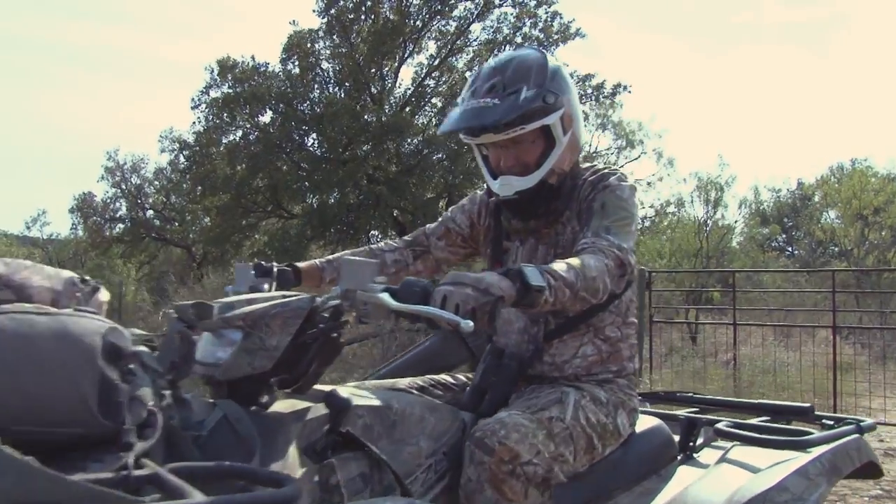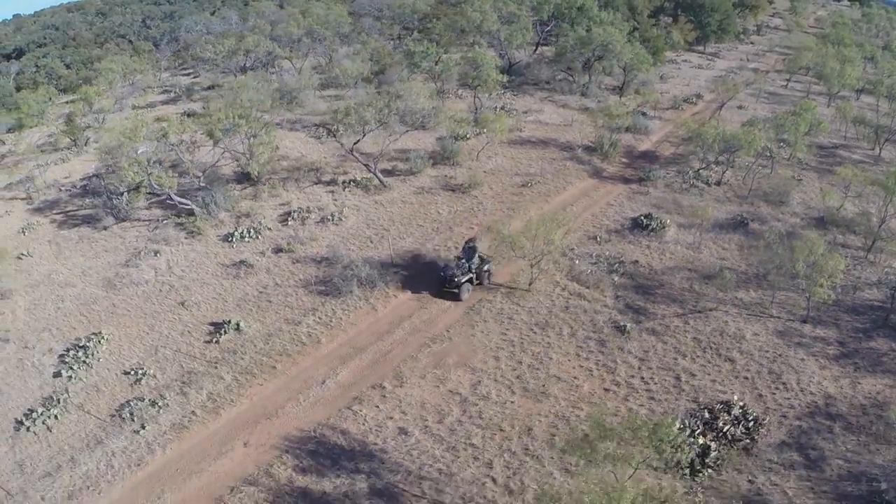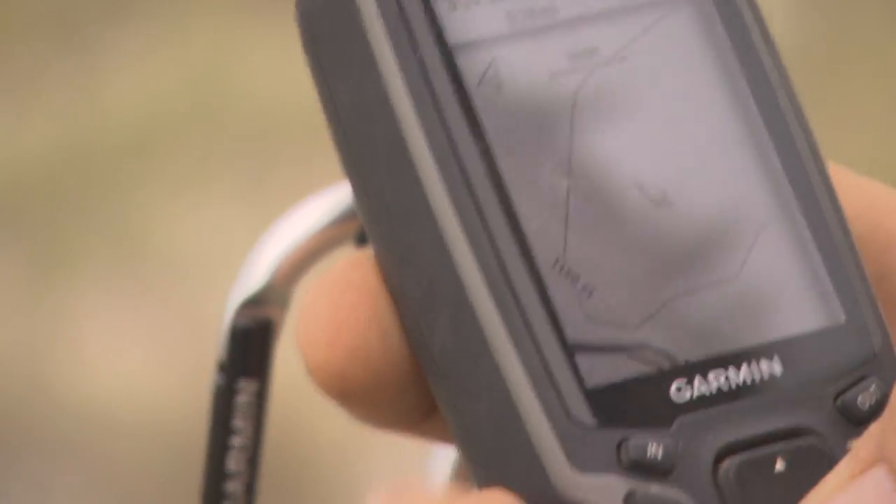Before you can take your Yamaha Grizzly out to that big buck, you've got to know where you're heading. And when you're out tracking a harvest, one of the best tools to have nearby is a Garmin handheld GPS.